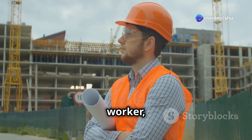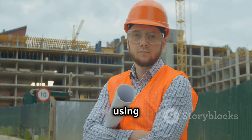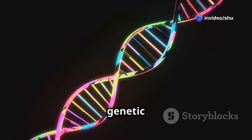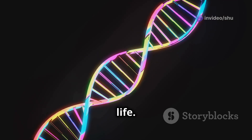Think of RNA as a construction worker, taking the blueprints from the architect — DNA — and using them to build proteins. Nucleic acids are essential for life as we know it. They ensure that genetic information is passed down from generation to generation, preserving the continuity of life.